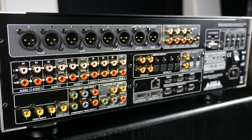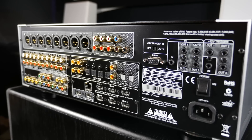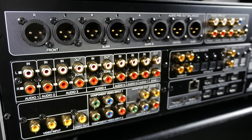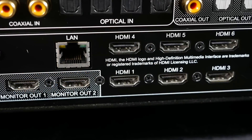Around the back we have all the analogue and digital audio and video inputs we could possibly need. We have balanced XLR outputs to connect the M17 to the M27, as well as unbalanced RCA outputs, 7 analogue RCA audio inputs, and 8 digital audio inputs. In terms of video, there's composite, component, and 6 HDMI inputs and 2 outputs.